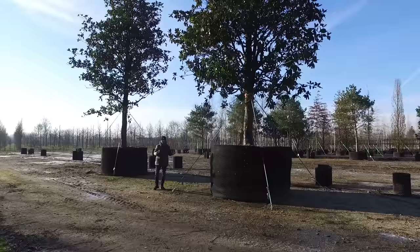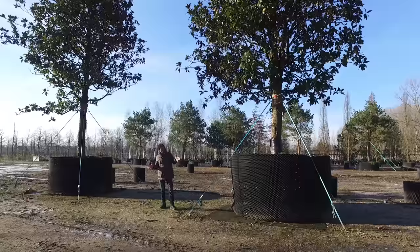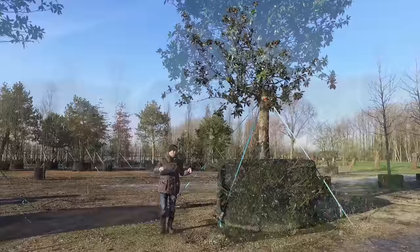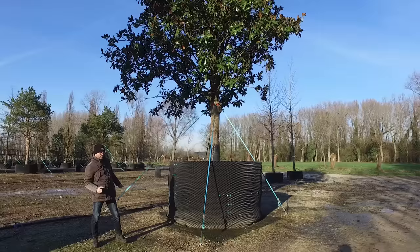This is Magnolia grandiflora 'Galissonnière'. Magnolia grandiflora is also called the southern magnolia because it originates from the southeastern United States. In that area it will grow up to 30 meters in height, and similarly in the Mediterranean area of Europe, but here in the northern part of Europe it will stay up to 15 meters.